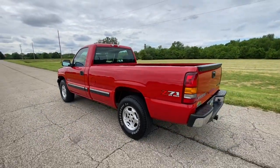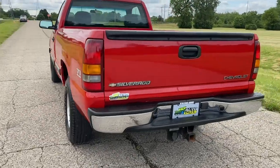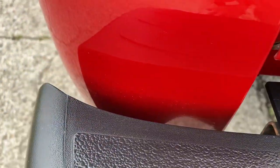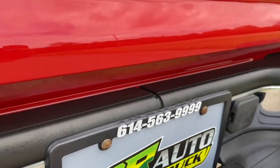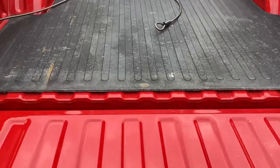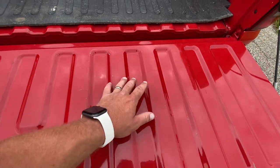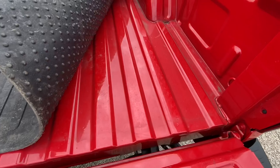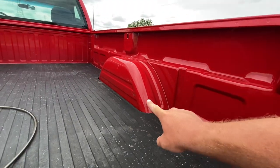This truck does have the 5.3-liter V8. Even in here between the bumpers, below the tailgate, everything is super clean. The tailgate does have just very, very minor scratches right here on the edge of it. Underneath the mat it is nice and clean. It's got just a couple little scuffs on the wheel wells.